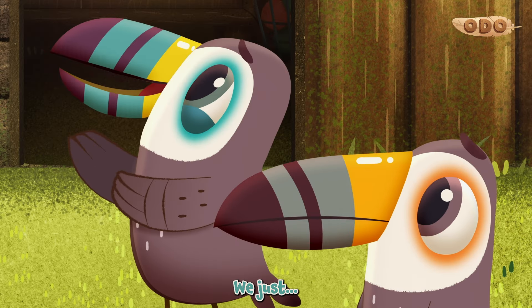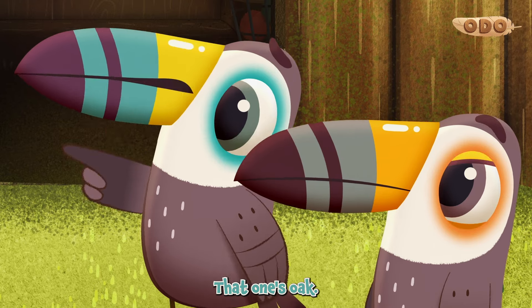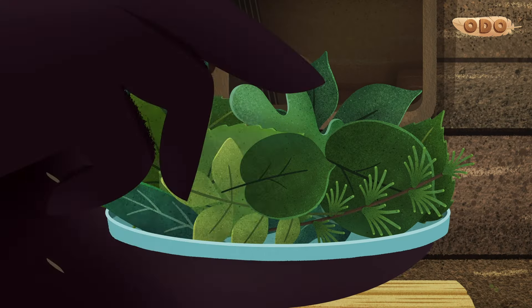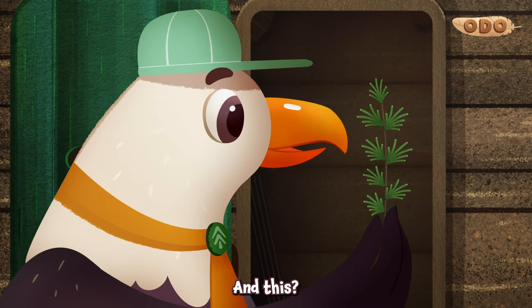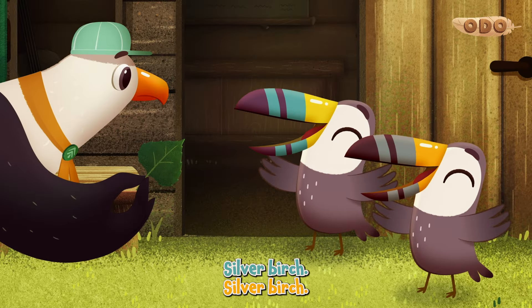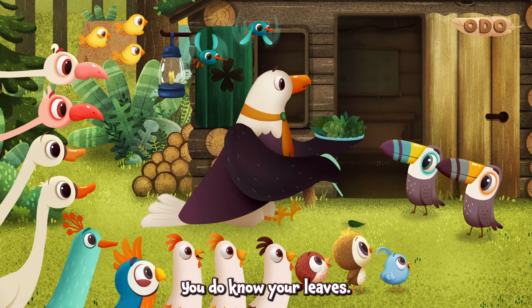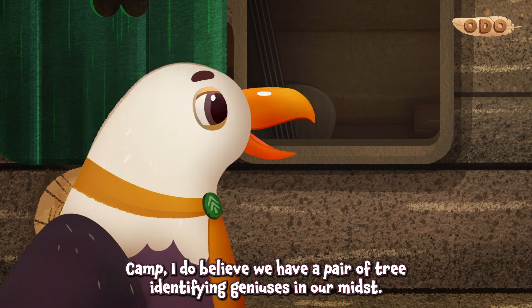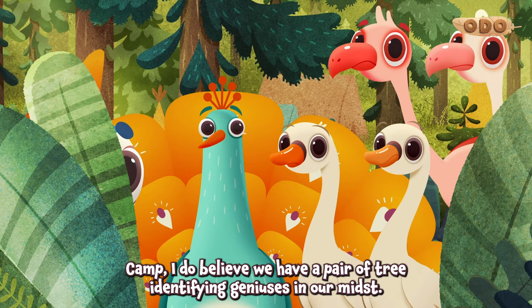It's not clever. We just... So, how about this one? That one's oak. How about this? Hazel. And this? Blotch. And... Sycamore. Silver birch. My word, you do know your leaves. I do believe we have a pair of tree-identifying geniuses in our midst.